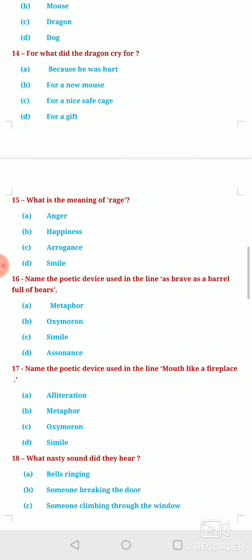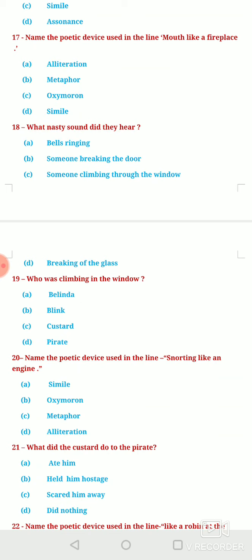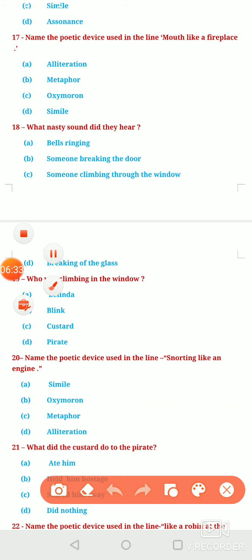Next question: Name the poetic device used in the line 'mouth like a fireplace.' Here you can see that the word 'like' has been used to compare. So the poetic device is Simile. Options A, B, C — alliteration, metaphor, oxymoron — are all incorrect. The correct answer is Simile.